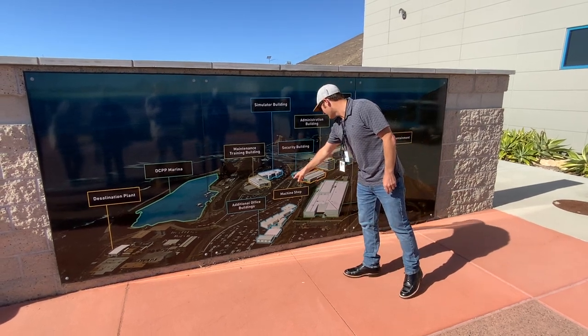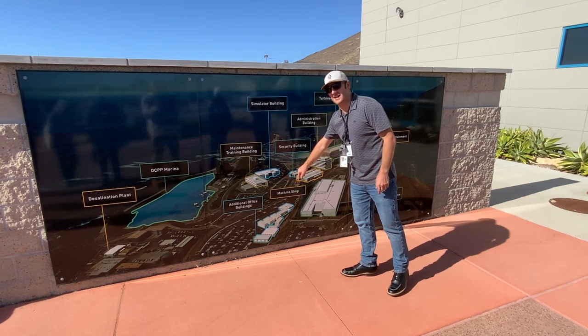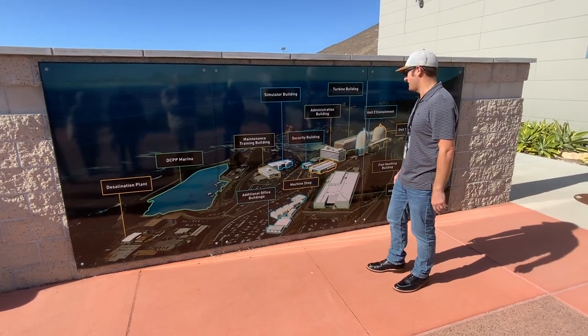This is our security building where we go through access. Every single person that comes through here has to have a background check. We go through explosive detectors, metal detectors, and all that sort of stuff.